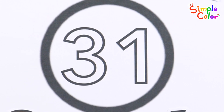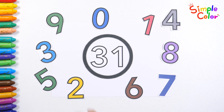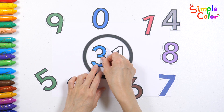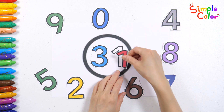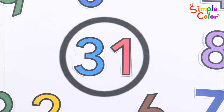The number 31 is written in the circle in the middle. Let's pick the numbers around it to make 31. That's right! 31, good job!